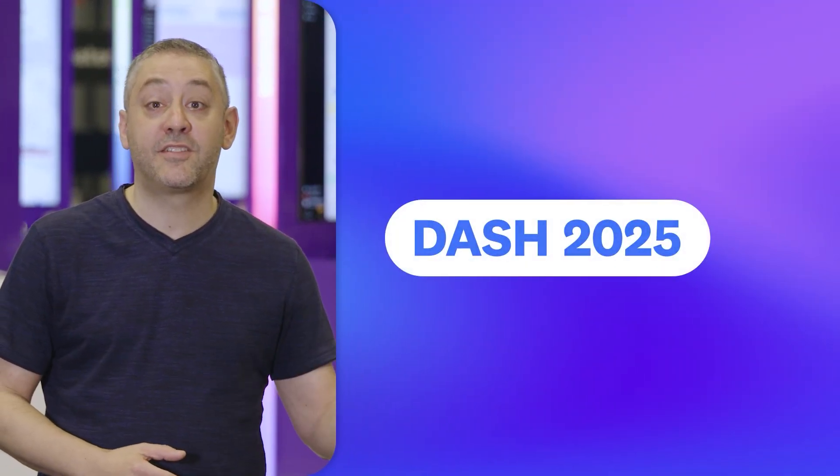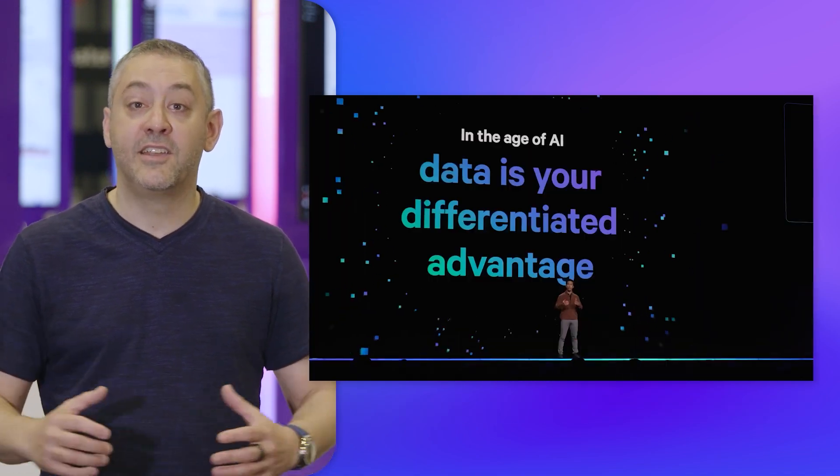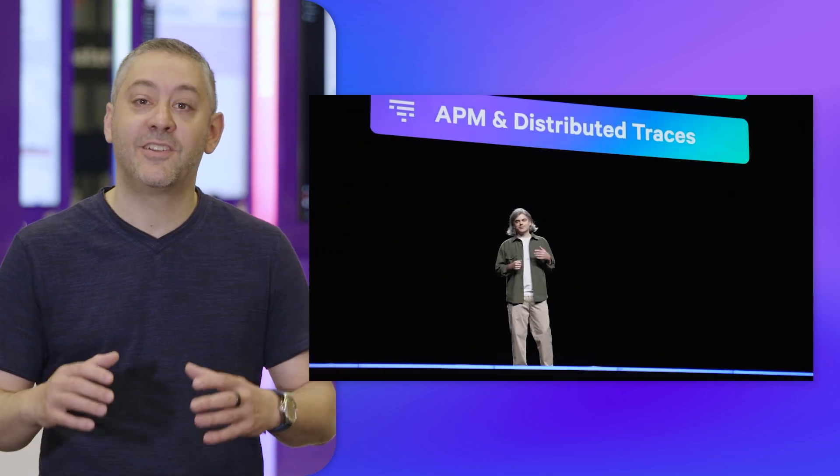Hello, and thanks for tuning in to This Month in Datadog. My name's Jeremy, and I'm the VP of Technical Community and Open Source. This month, we're bringing you up-close coverage of our flagship conference, Dash. Whether you're just starting out or an expert in your field, Dash is the event to get inspired and learn how to observe, secure, and scale your applications, infrastructure, and teams.